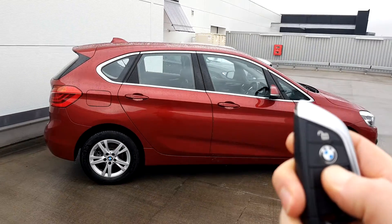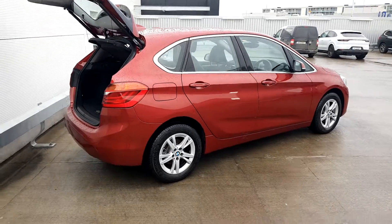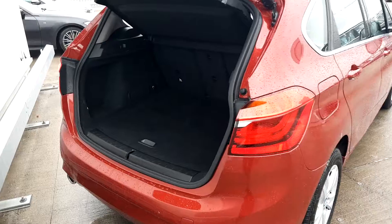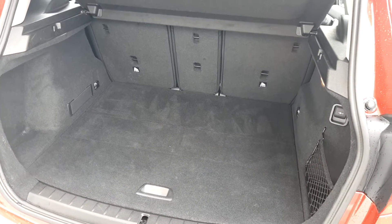Just with the button on the key, press and hold and we have an electronic tailgate. As this is an Active Tourer, as you can see we have loads of room in the boot, and we have three section fold seats.